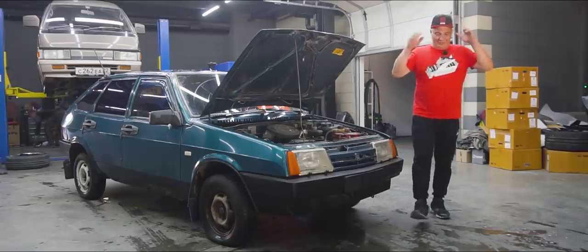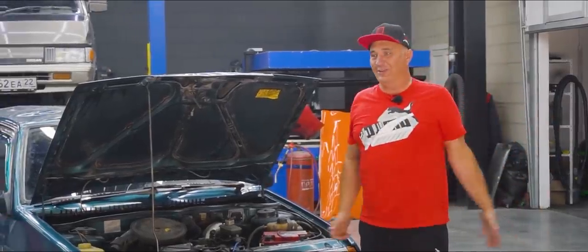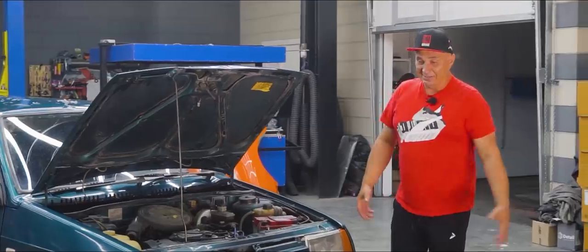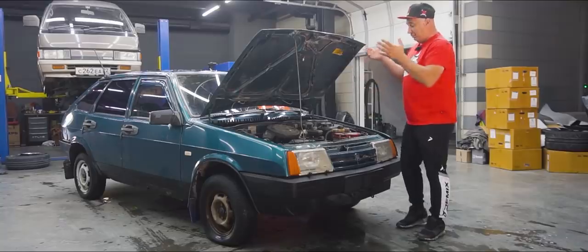Hey there, fellas. We're doing really well, and hopefully you guys are too. So summertime is upon us, it's nice and dry outside, and there's plenty of dust. You've got a ton of dirt flying around, and we'll be seeing poplar fluff really soon.